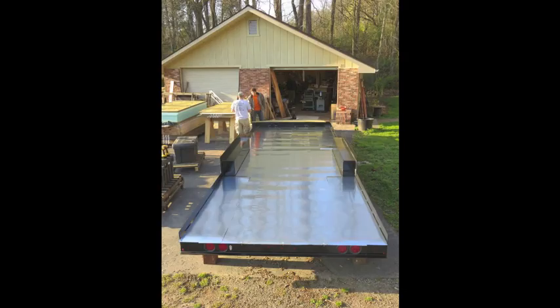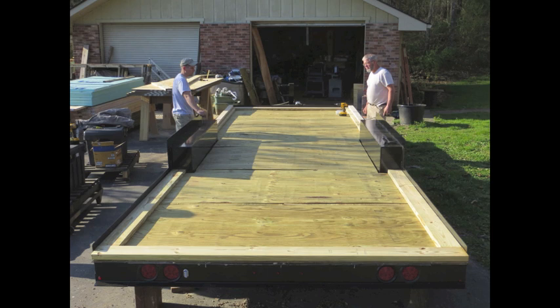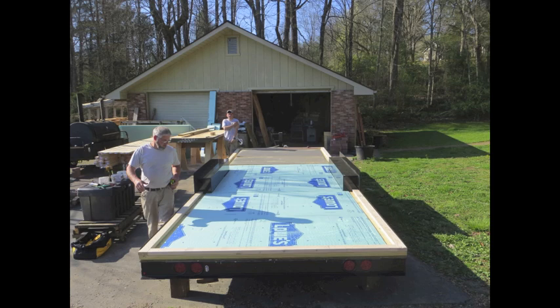Each Brevard Tiny House Company tiny home is built on a custom designed trailer built to safely support a tiny home. Multiple layers including aluminum flashing, pressure treated plywood, and insulation are securely bolted to ensure that your tiny house is comfortable, safe, and road ready.